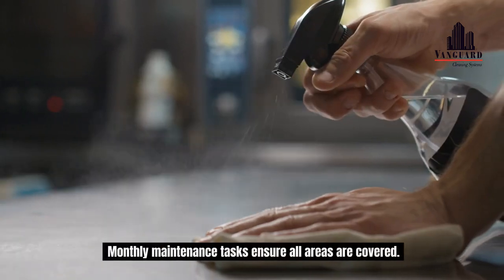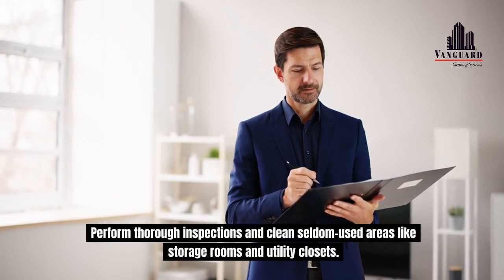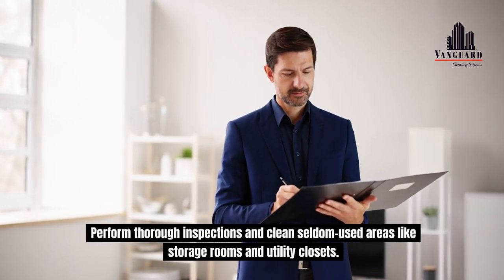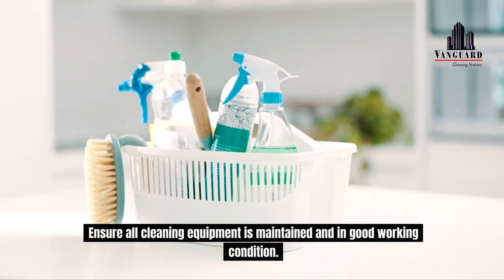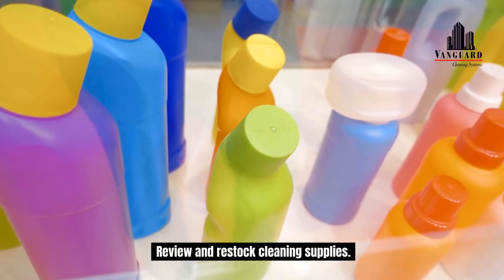Monthly maintenance tasks ensure all areas are covered. Perform thorough inspections in clean, seldom-used areas like storage rooms and utility closets. Ensure all cleaning equipment is maintained and in good working condition. Review and restock cleaning supplies.